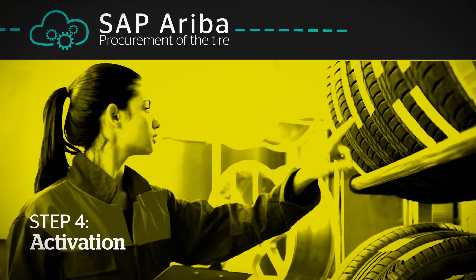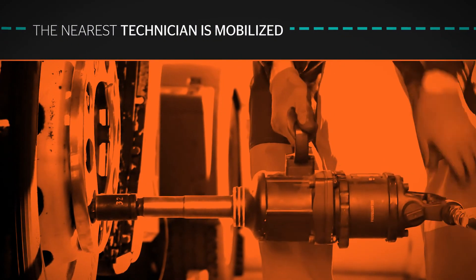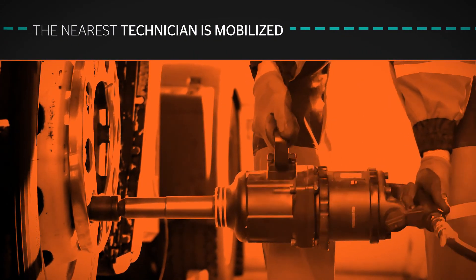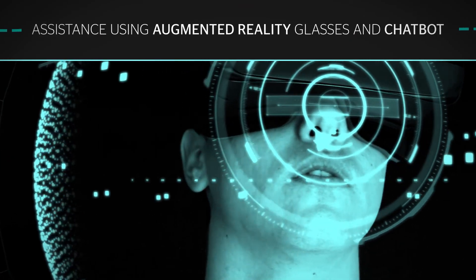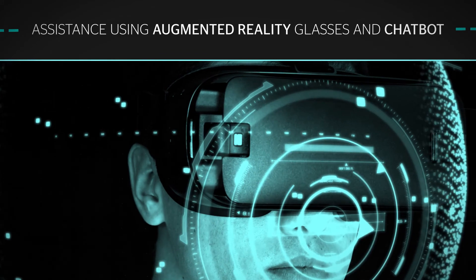A new spare part is automatically ordered via SAP Ariba. The nearest technician is mobilized to replace the failing tire. Throughout, he receives assistance using augmented reality glasses or the chatbot in SAP Digital Assistant.